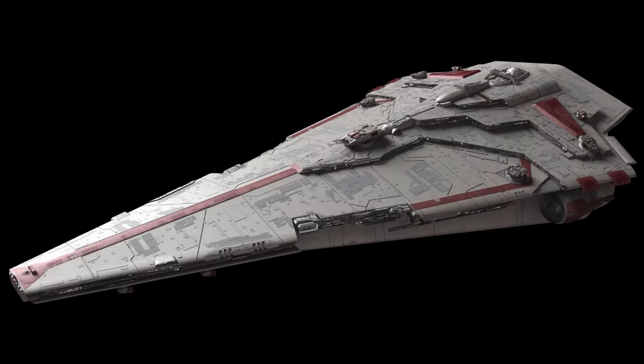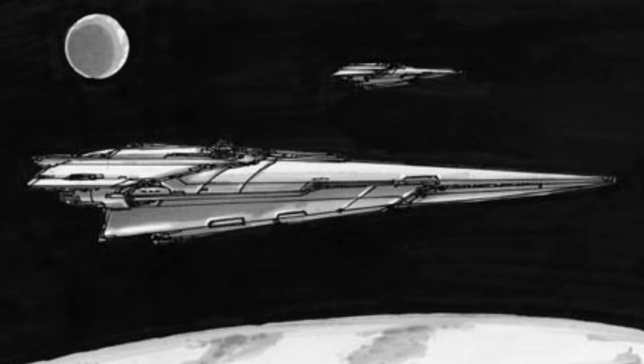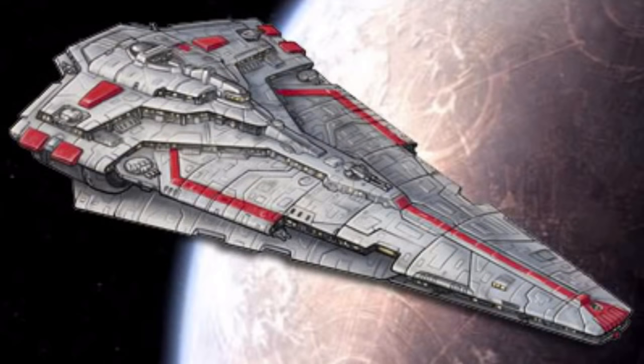Ninth are the Nebula-class Star Destroyers. They were used by the New Republic and were the largest and most powerful ships of the New Republic Fleet. They were designed to defeat an Imperial Star Destroyer in a one-on-one battle, and were heavily armored and armed, primarily used to engage enemy capital ships.